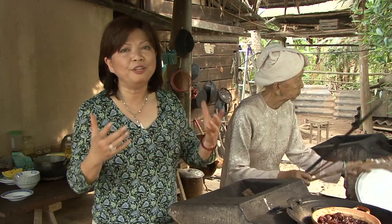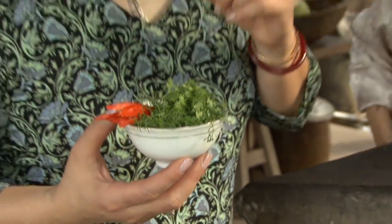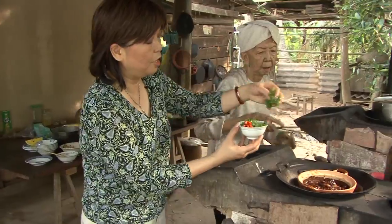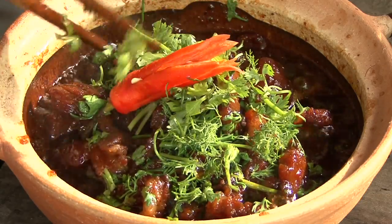You simmer it for 30 minutes, one hour, and you have the most delicious dish. Now I'm going to finish this dish by garnishing it with some cilantro and some chili peppers.